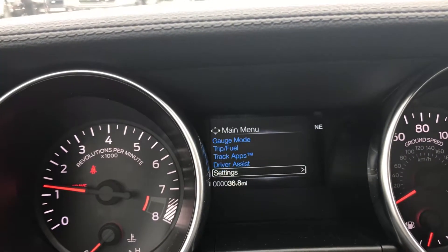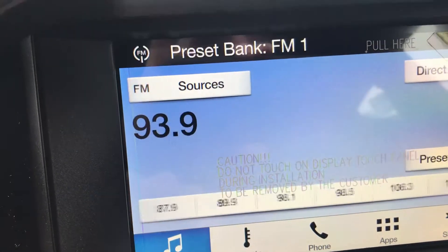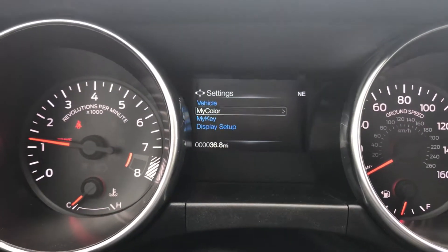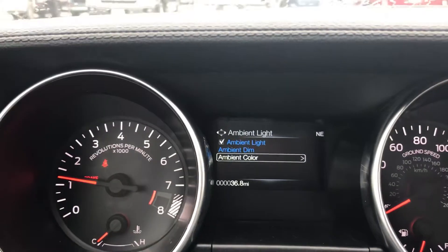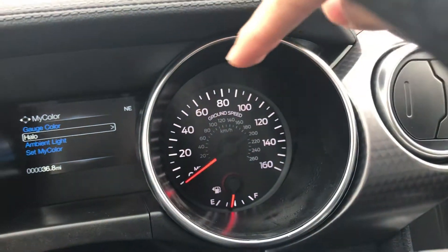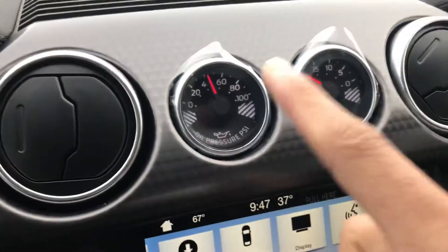Driver assist package and all this cool stuff, plus settings. Right here is going to be your SYNC 3 screen — you got your music, Bluetooth, and app settings, which makes it super fun. One thing I forgot to mention: you actually have MyColor, which means you can change the ambient lighting color all in here. It's only available at night, but you get to change the colors down by your feet and inside the door handles. The halo is right here — you'll see it at night time and can change that color to anything you want. You can also change the gauge colors.